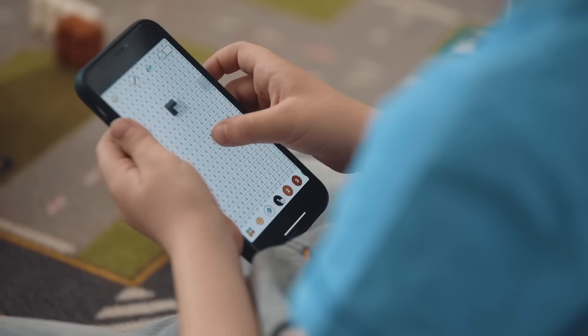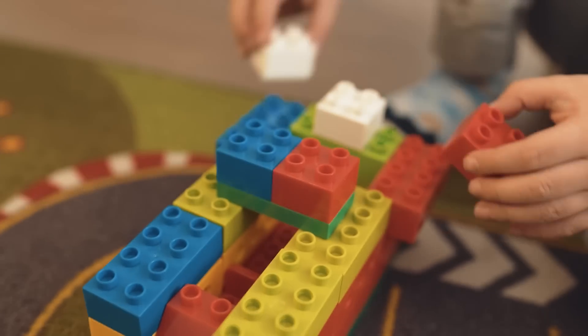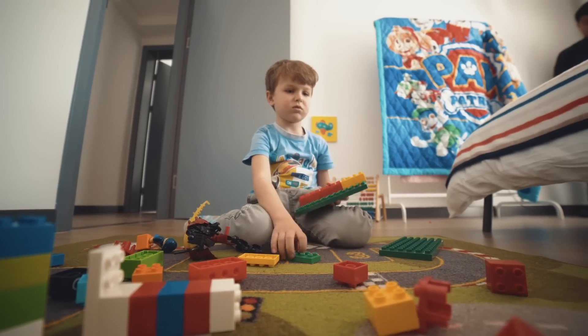Kids are born creators. They're able to create, build, and learn from anything and everything that surrounds them. But when it comes to the toys today, are they smart enough for our future creators?